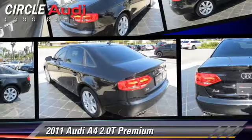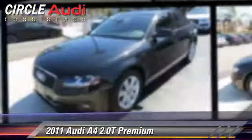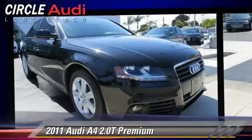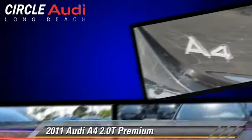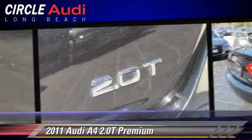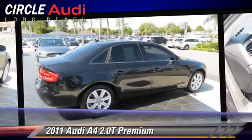The 2011 Audi A4 2.0T, powered by a two-liter four-cylinder engine with a continuously variable transmission. This vehicle, with fewer than 25,000 miles on the odometer, gets up to 29 miles per gallon.